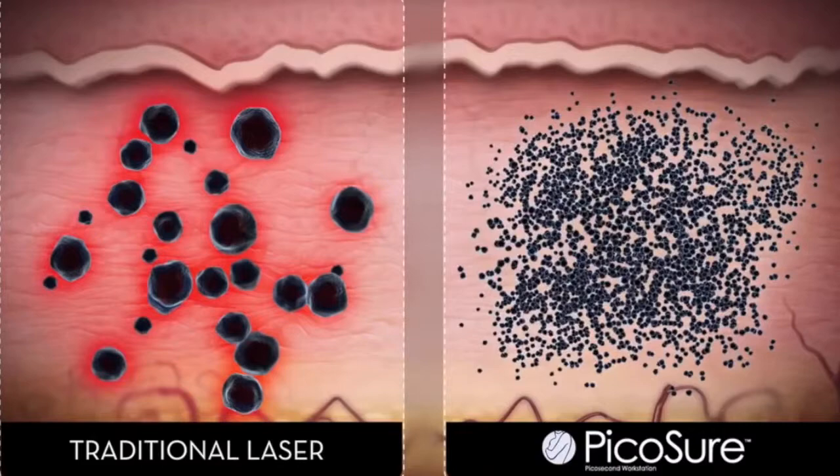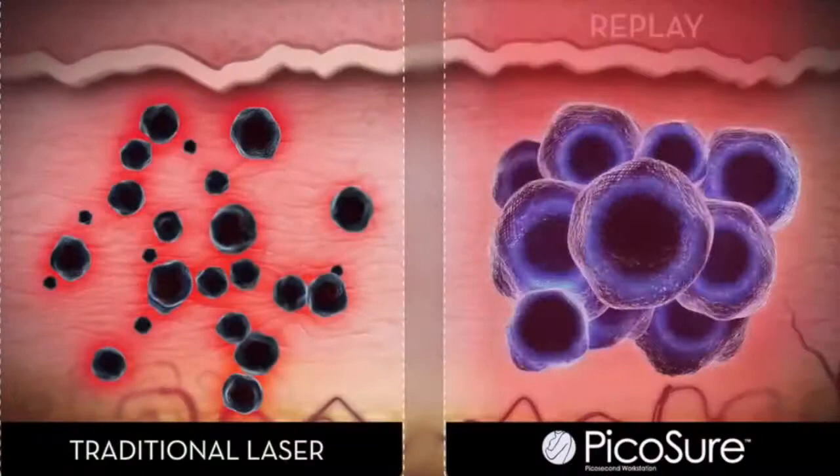With the introduction of PicoSure — the world's most advanced technology that fires at one trillionth of a second — a picosecond is to a second as a second is to 37,000 years. It's extraordinarily fast, and because it's so fast, what it's doing is shattering that ink particle into dust. So it's a photomechanical result, and we don't have the problems with temperature creating issues in the skin.